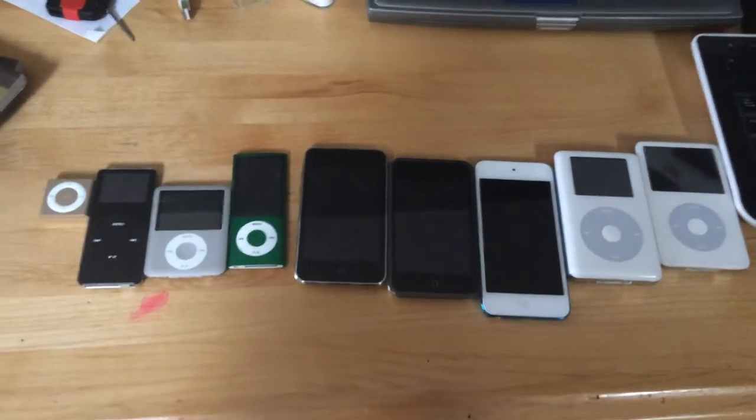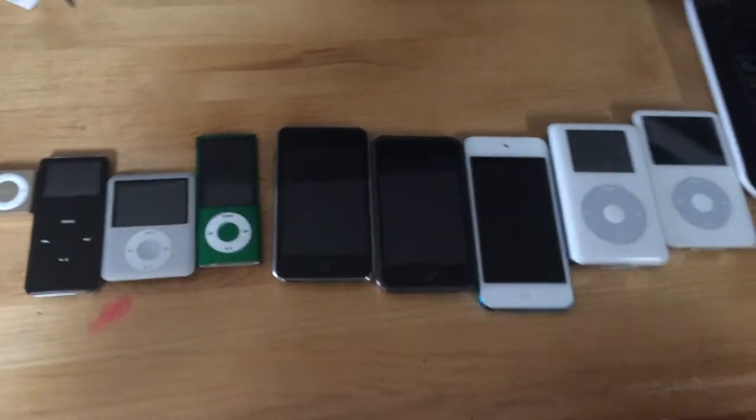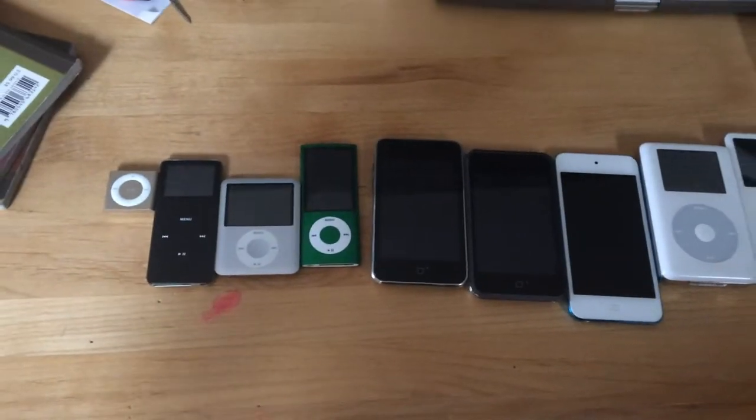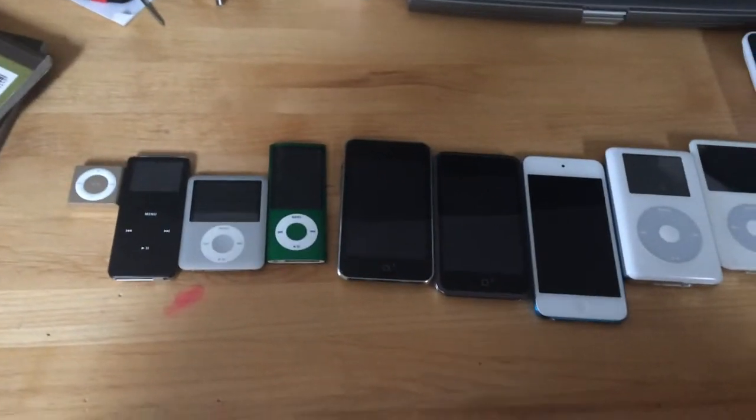Hey guys, it's iPod Authority. I'm going to show you my iPod collection — I got an updated video. I currently have 9 iPods, and I'm pretty sure you saw all of them in all my videos.